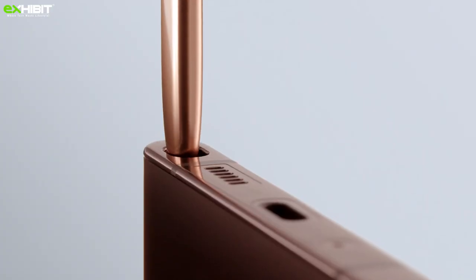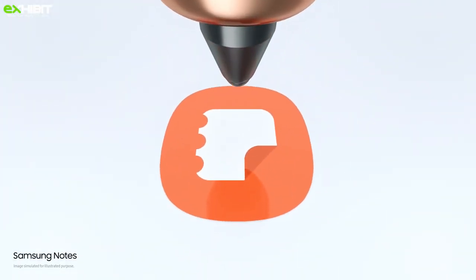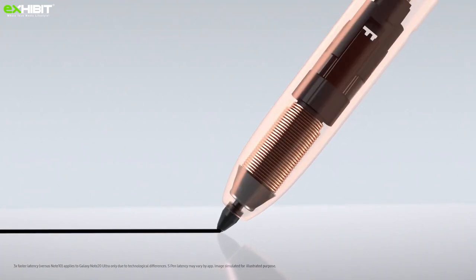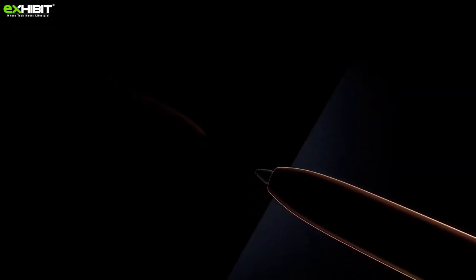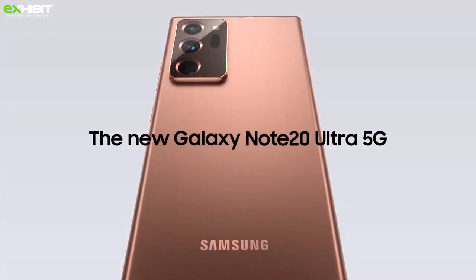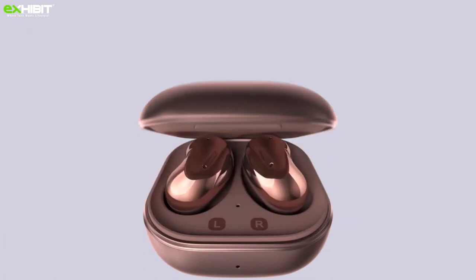As part of the Samsung ecosystem, the new S Pen will come with both the new Galaxy Note 20 series and the Galaxy Tab S7 series. Note 20 comes with a 6.7-inch display while Note 20 Ultra comes with a 6.9-inch display. Samsung Galaxy Note 20 is priced at around ₹78,000, while the Galaxy Note 20 Ultra 5G is available for around ₹1,05,000.